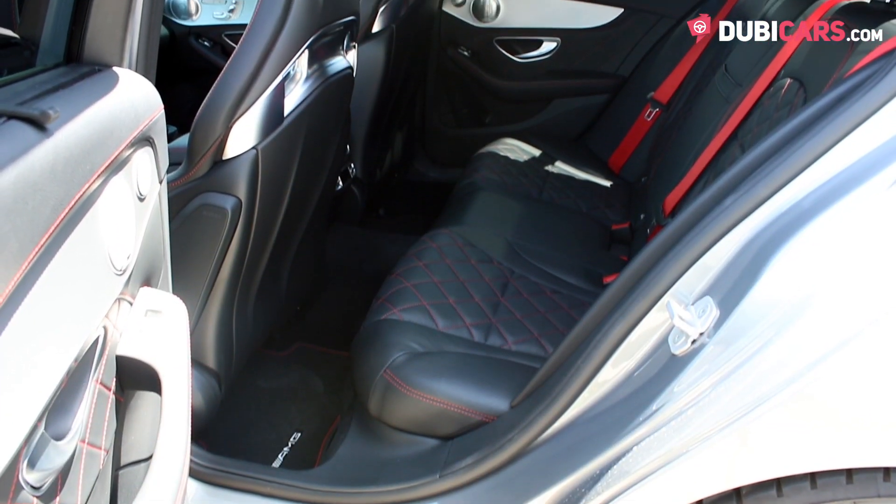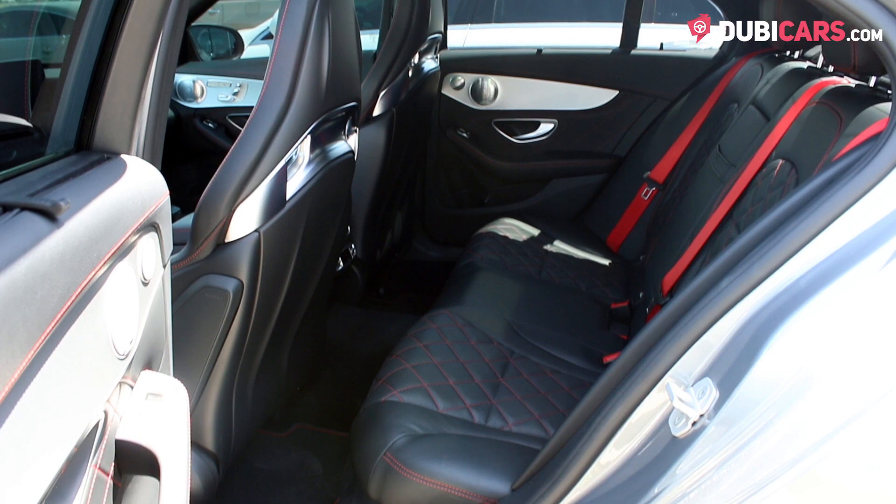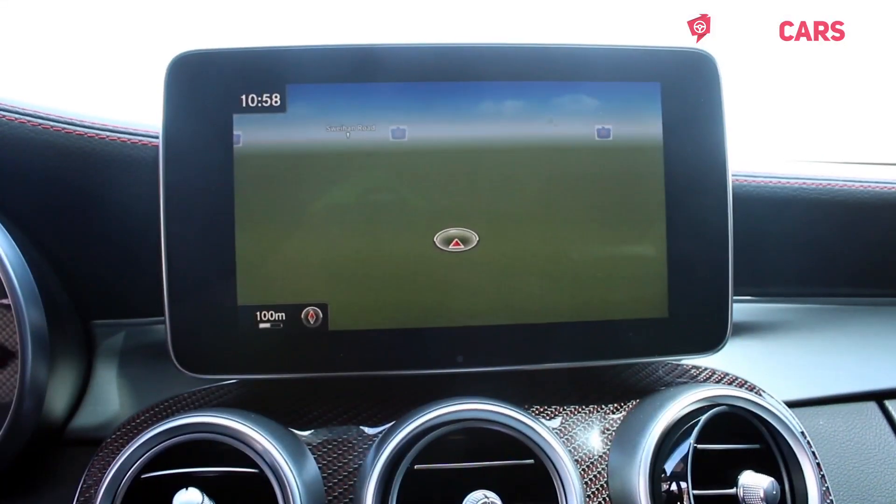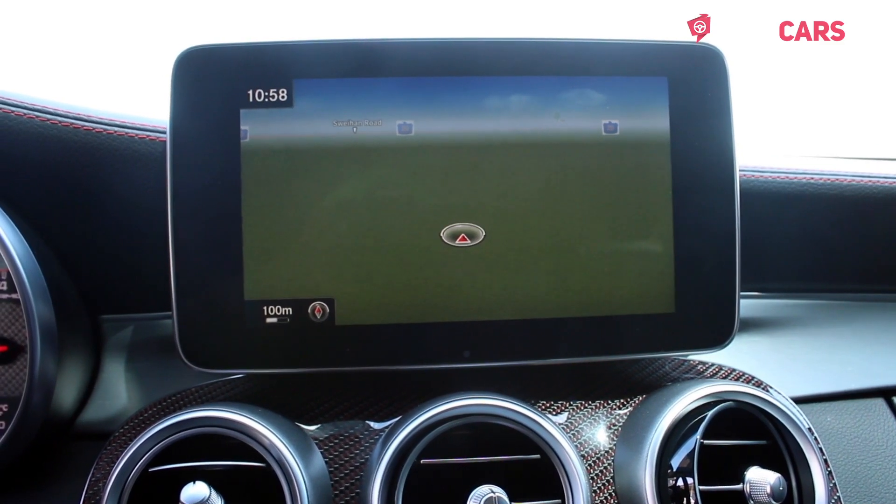Five gray leather seats are inside, along with a heads-up display, keyless start, Bluetooth options, racing seats, navigation, cruise control, digital AC, and media inputs.